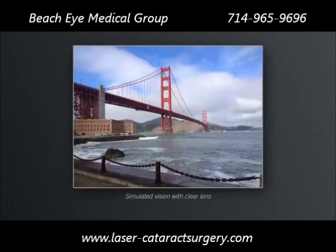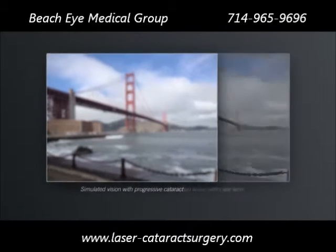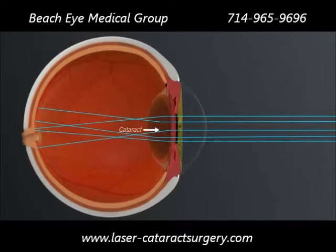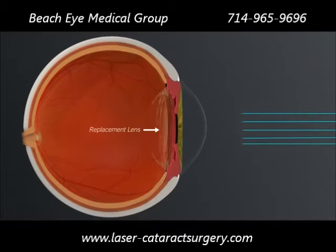Compared to vision with a clear lens, your vision with a cataract may look fuzzy and colors might be muted. These visual disturbances from cataracts are progressive, and when they become bothersome or limit your daily activities, it's time to consider treatment. Treatment for cataracts involves removing the cataract and replacing it with an intraocular lens implant.